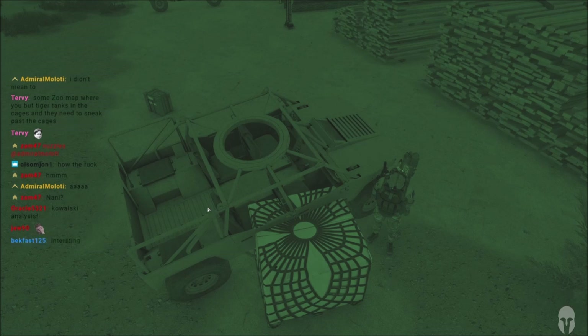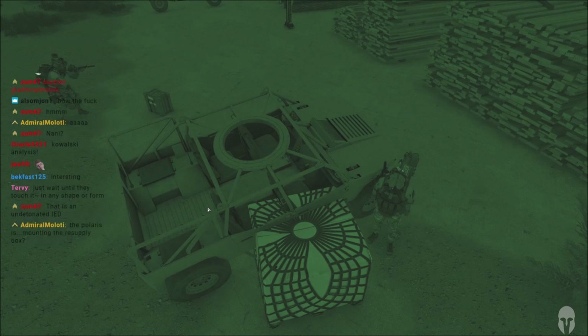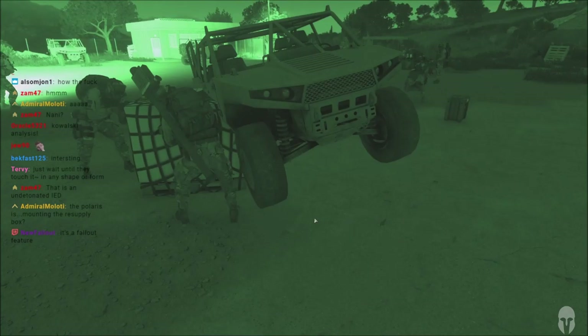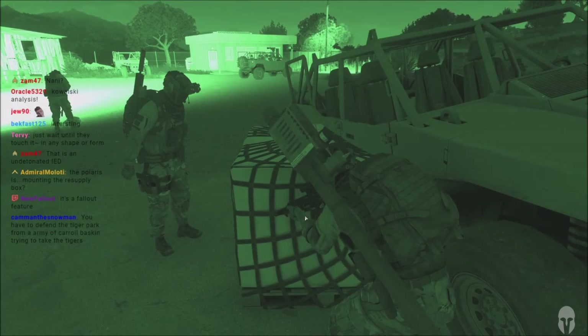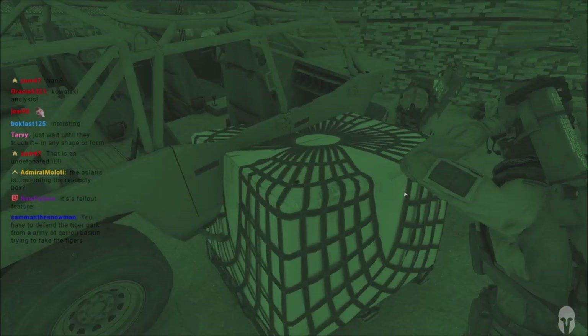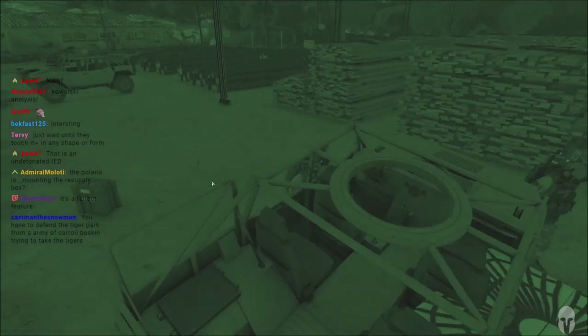It's making my head hurt just looking at that. What is that? It's an undetonated idea — it's a Fallout feature! What do you guys think this is? I think it is a work of modern art — a fusion between a box and a Polaris Jeep. It's the pinnacle of engineering.